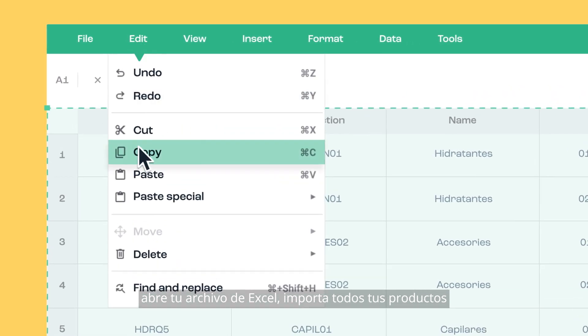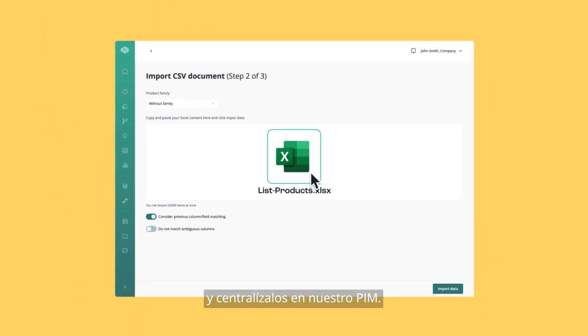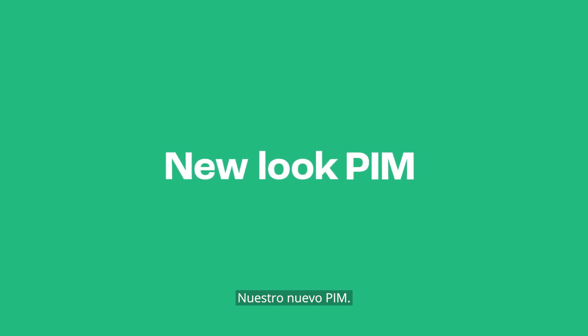Open your Excel, import all your products and centralize them in our PIM. Our new PIM.